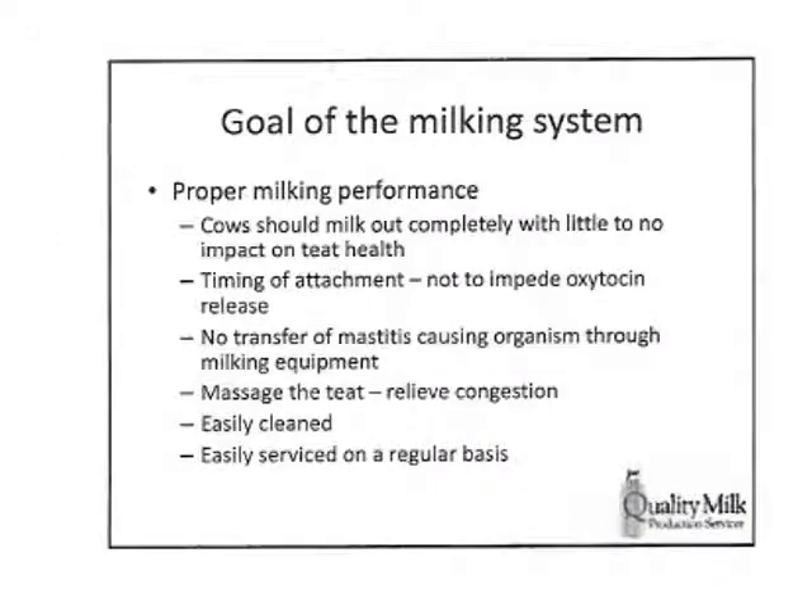The goals of our milking system: we want proper milking performance. The cows should milk out completely with little to no teat end damage. We'd like the attachment to be at the right time — we don't want to impede our oxytocin release. We want to take the best advantage of it we can. We don't want to transfer mastitis from one animal to another through the equipment. We want to massage the teat, achieve good liner collapse, and make sure we relieve congestion at the teat end.